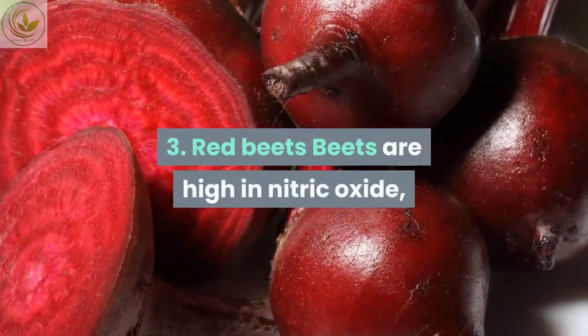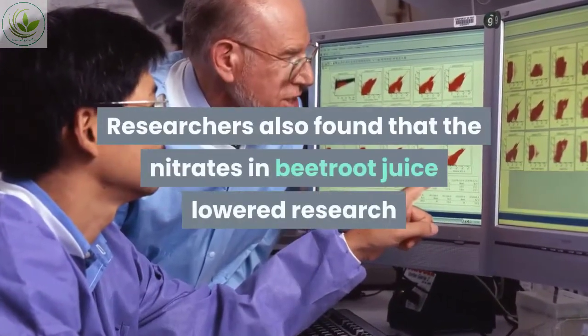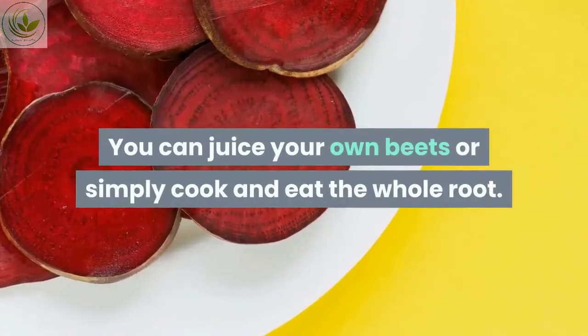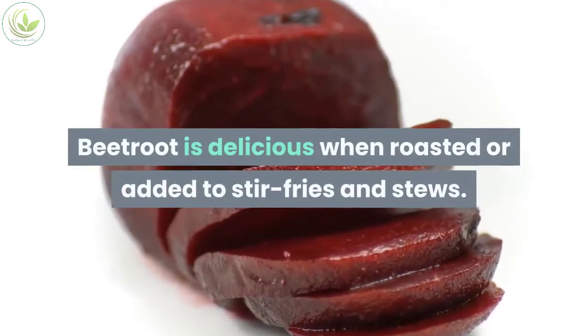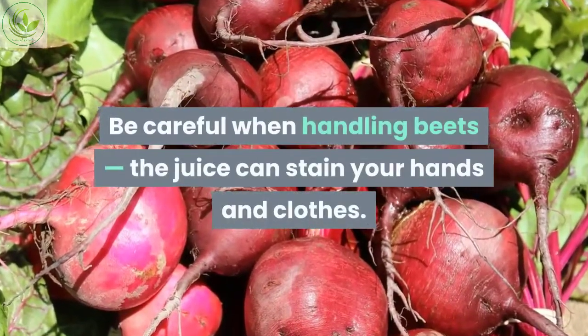Number three: red beets. Beets are high in nitric oxide, which can help open your blood vessels and lower blood pressure. Researchers also found that the nitrates in beetroot juice lowered blood pressure within just 24 hours. You can juice your own beets or simply cook and eat the whole root. Beetroot is delicious when roasted or added to stir fries and stews. You can also bake them into chips — be careful when handling beets, as the juice can stain your hands and clothes.